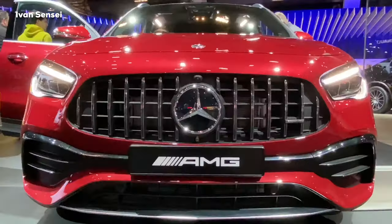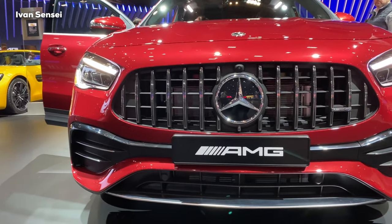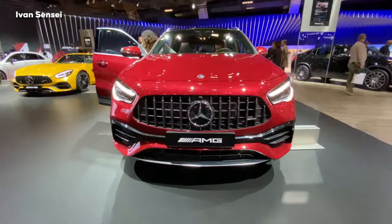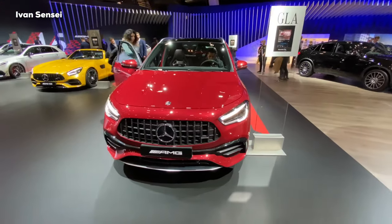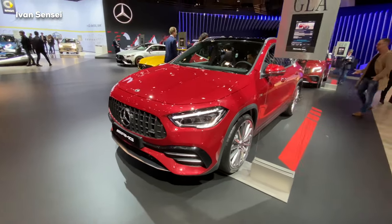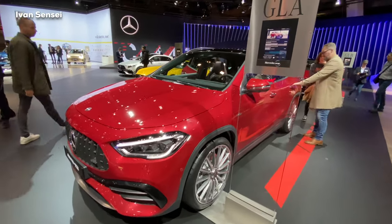This car is really aggressive for the compact series. If you like the A35 but need more ground clearance, then this is basically a great car for you.